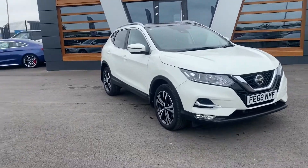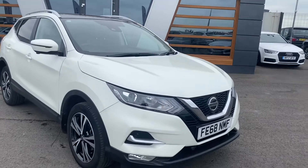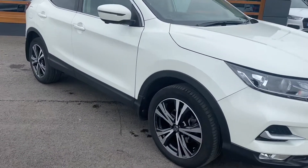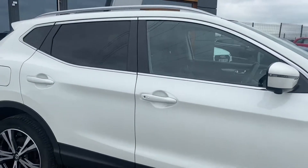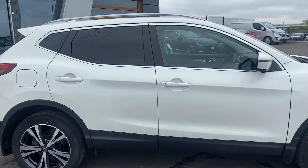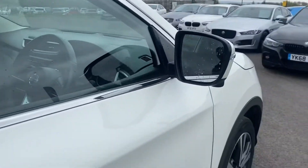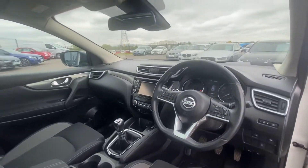Hi guys, Connor again at Lancaster Automart. We've got a lovely Nissan Qashqai, it's the 1.5 DCI N-Connecta. It's also got the 18 inch alloy wheels as you can see, 360 camera, front and rear sensors, sat nav, the fixed glass roof with the power blind, and obviously it's got your cruise control.